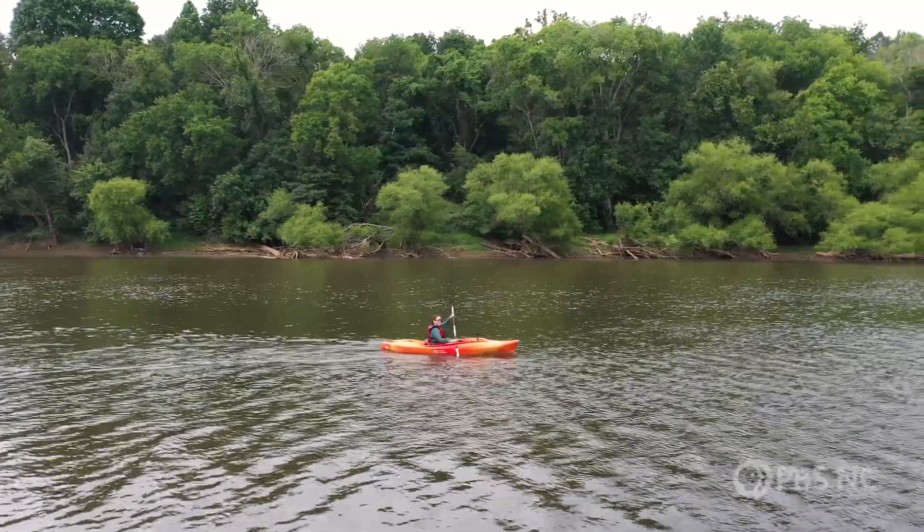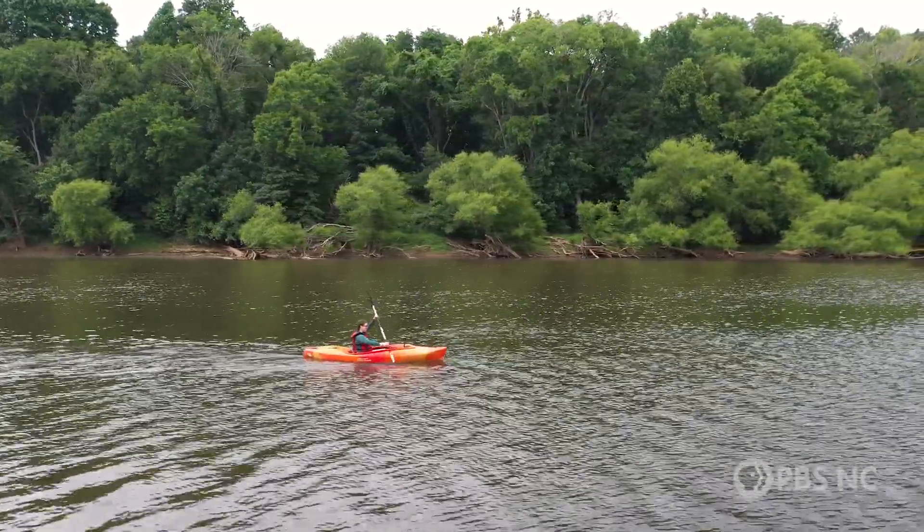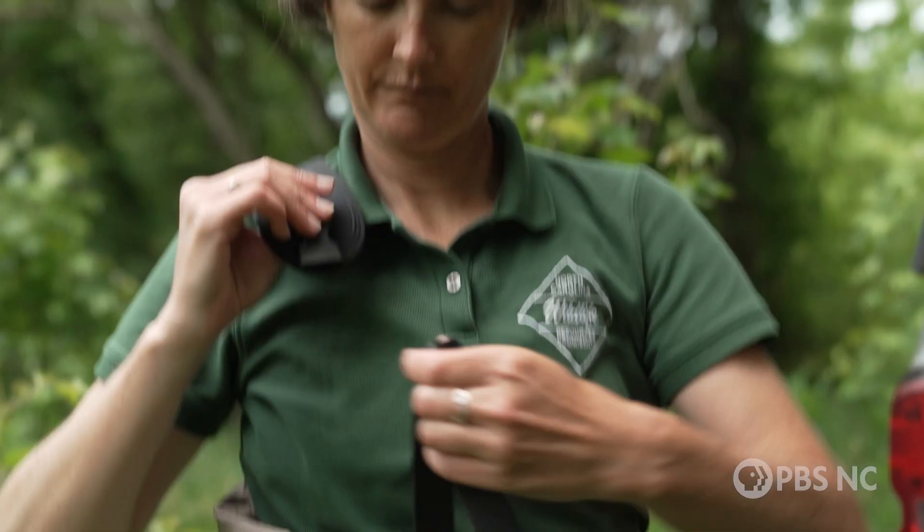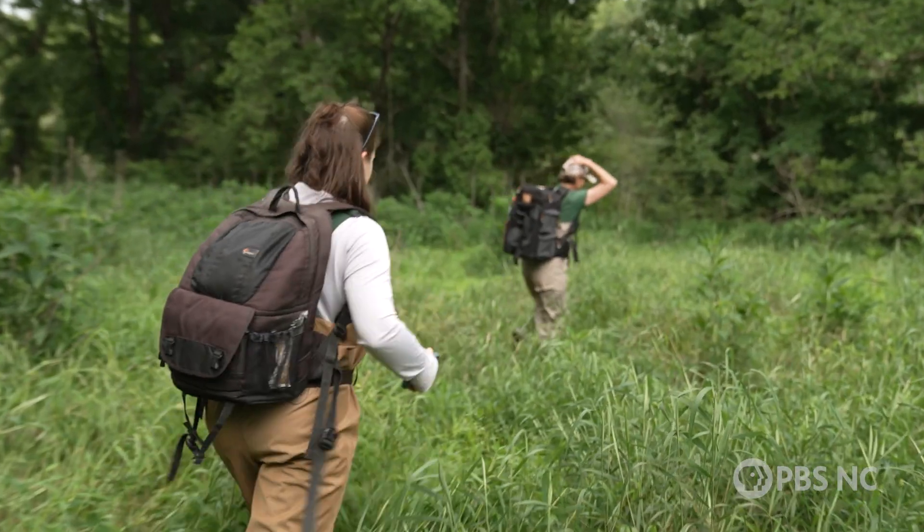The Cape Fear Shiner is endemic to the Cape Fear River Basin, meaning it's the only place in the world where they live. So that's where scientists like Brina go to collect and study them.